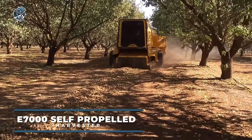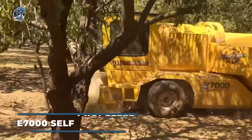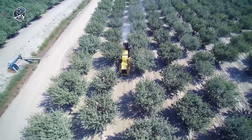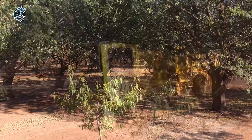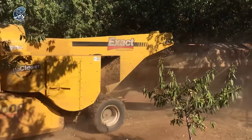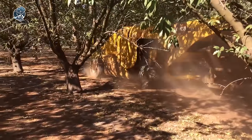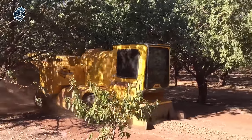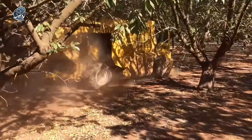Step into the future with the new E7000 self-propelled harvester, packed with cutting-edge technology like the EcoCLE system for optimal control efficiency and reduced dust. This versatile harvester can be tailored to harvest almonds, walnuts, pecans, and hazelnuts. Enjoy a larger chain cleaning area than any other harvester, along with a variable speed cleaning fan for enhanced performance. With joystick control, adjustments are at your fingertips. Plus, experience full cab comfort and maximum visibility for an unparalleled harvesting experience. The E7000 sets a new standard for efficiency and comfort in the field.